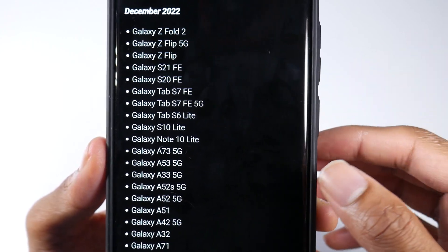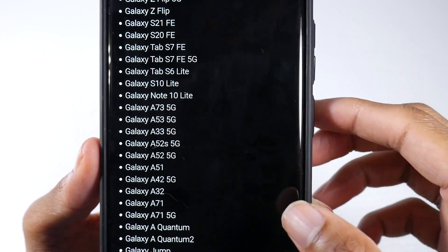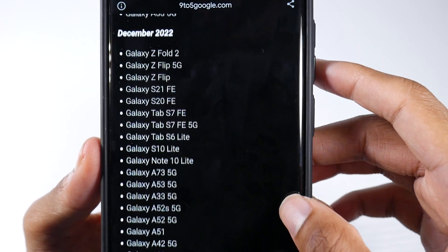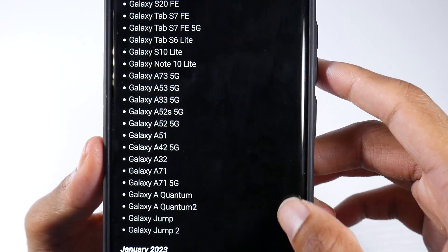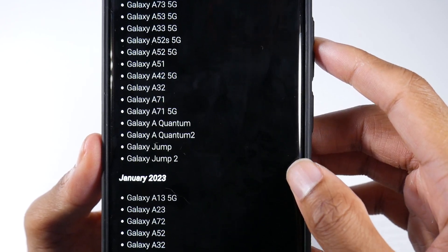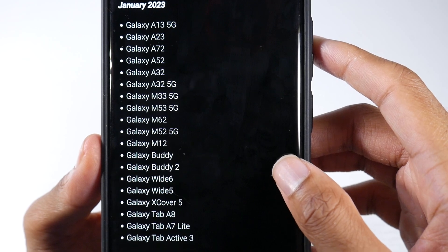For December, here's the list of devices: the S20 FE — I'll be waiting for that, I think that phone really needs the update — the A73, and more A53 and A33 devices. You can expect all of these in December. There are also some other devices like the Galaxy Jump and similar phones.